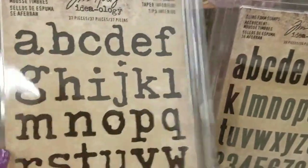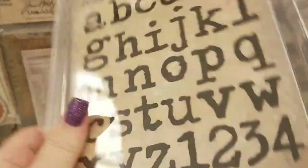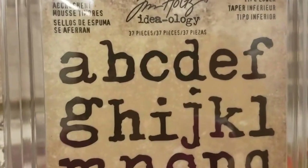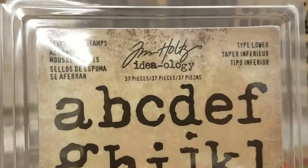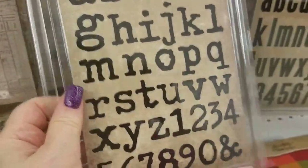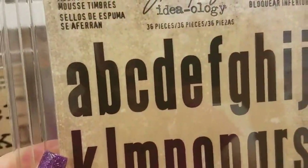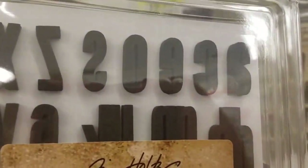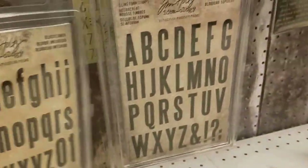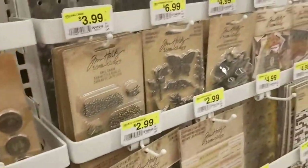When he was at CHA he was explaining this — these are actually just foam letters. Instead of making cling stamps, he opted to do this because it's a much more affordable way of doing letters and stamps. So there are your lowercase letters for $10.99, and here are your lowercase letters again in a different font. These are clean — just foam — and these are your uppercase letters.